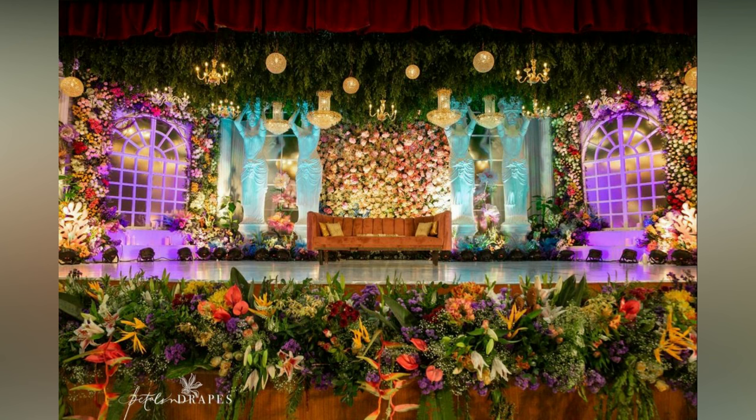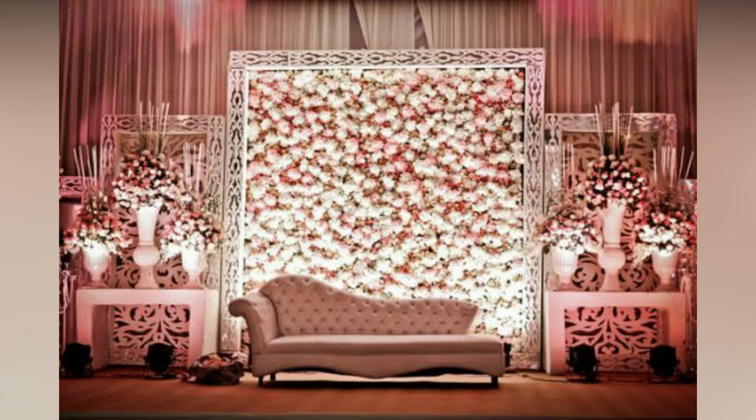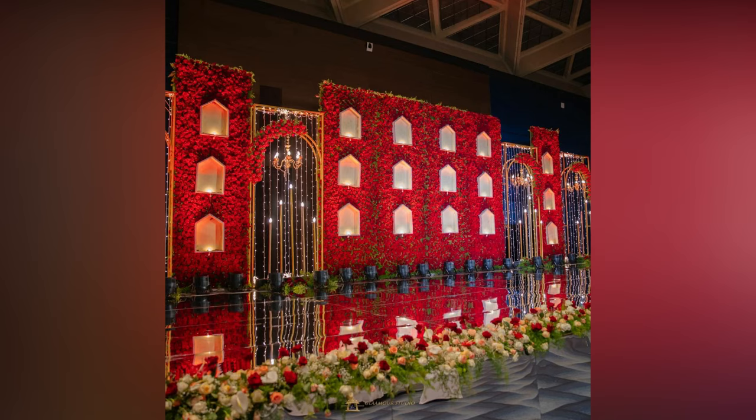Right from the latest Indian wedding stage decorations to mesmerizing all-time classic theme wedding stage decoration ideas with phenomenal decor elements, we have covered a few of the best decor trends this year.